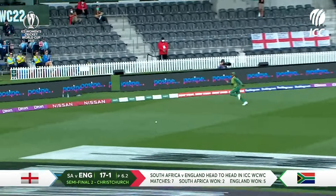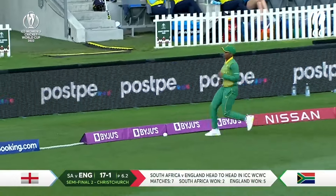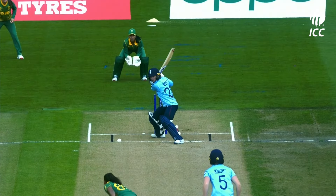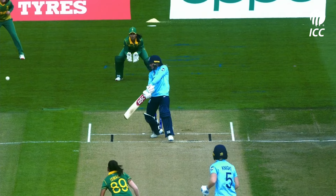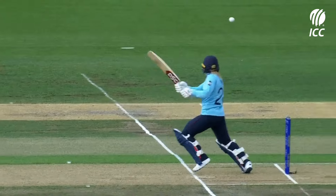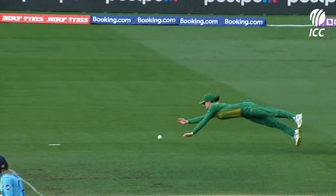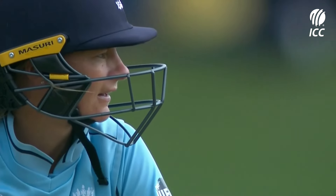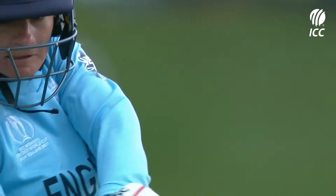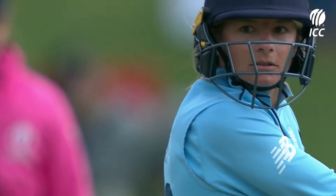She's very wide — this is part of the plan for South Africa, to get her to throw her hands at it. She's done well here, Danny Wyatt, because she's found the right placement. It's in the air but that's fine because it's in front of Laura Wolvaardt. Such a good striker of the ball.